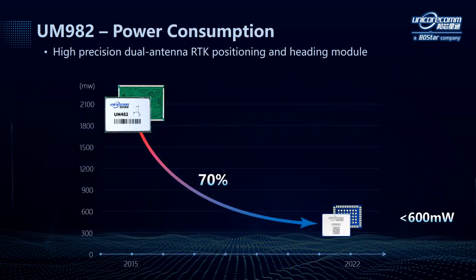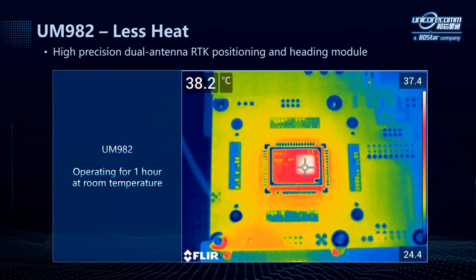While UM982 features high performance, its power consumption maintains at a low level. Compared to our last generation GNSS module UM482, the power consumption of the new module has been reduced by 70% and is less than 600mW. With low power consumption comes less heat, which is another advantage of this module.